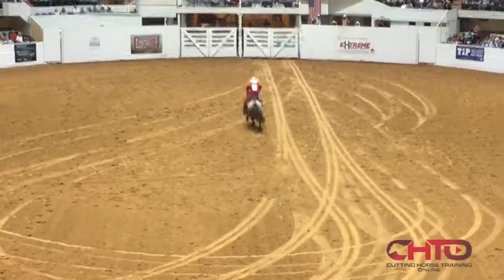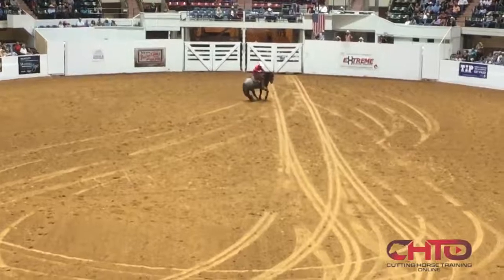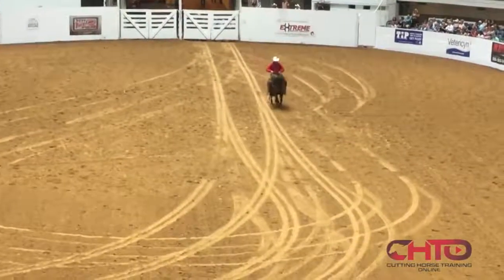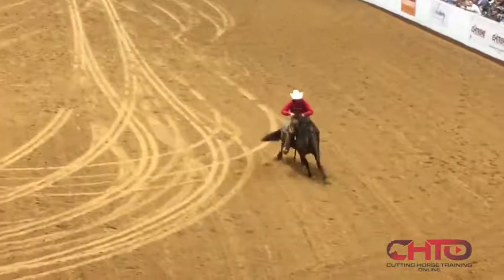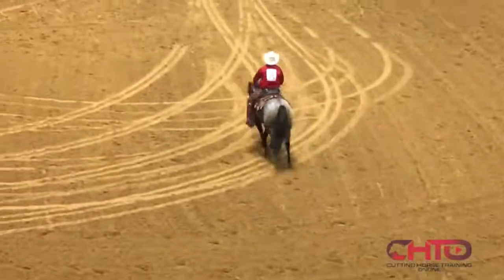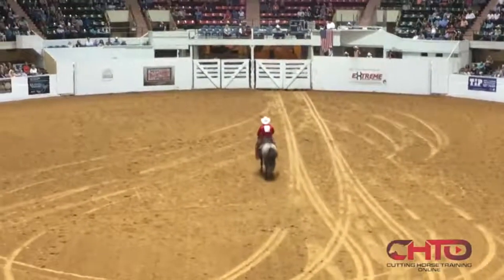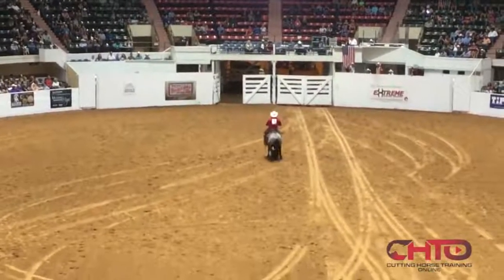So explain the Mustang Makeover — you get to choose a horse, you buy it at an auction. Just explain the process, how it works and how long you get to train on it. So this year — every year is a little bit different — they came up with a pool of about 200 horses and had a video preview of them.